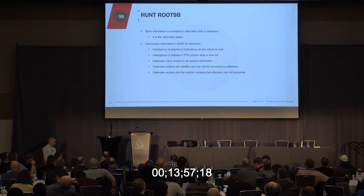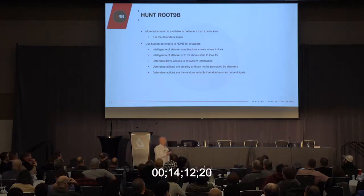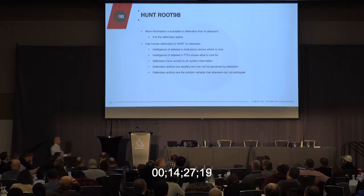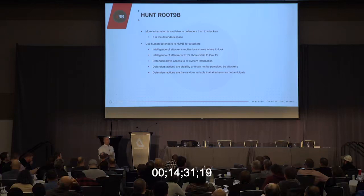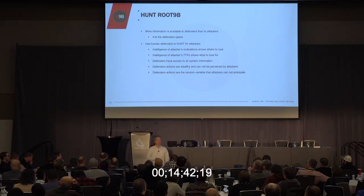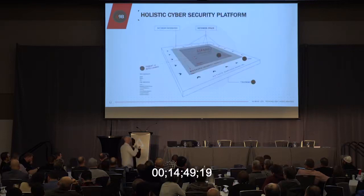Defenders actually understand their network — or they should. They have the advantage. Attackers, when they come in, have to learn your environment and navigate to that soft, squishy center. But they're there for a motive; they're not exploiting every single box. When I would exploit into an environment, I knew what I was coming for — maybe the domain controller, maybe source code, maybe PII data. I'd navigate to the machines housing those. I'm not doing what defenders do, looking at logs from every single endpoint. Attackers are very strategic, very tactical.